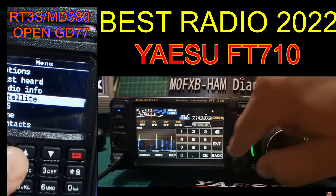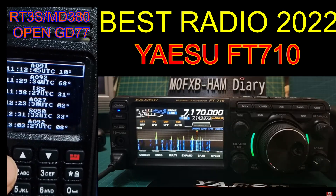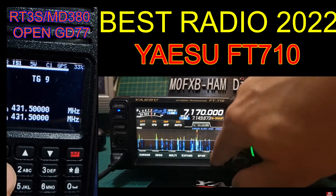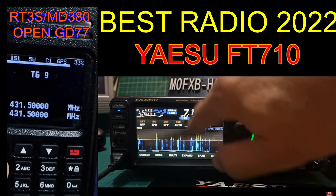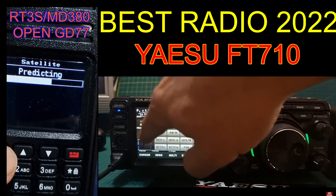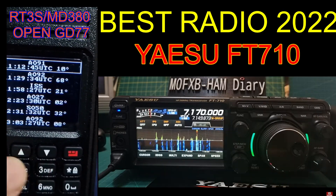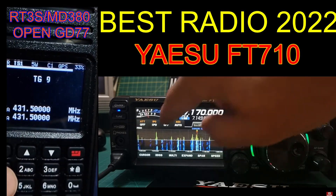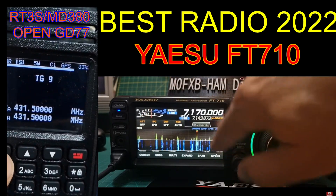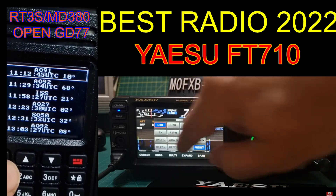On the left you've got the RT3S or the MD380. I know this is an old radio, but it has the new OpenGD77 firmware which came out about June, and it's just absolutely fantastic. It actually tracks satellites, puts in the frequencies for you, adds the Doppler shift — and there's the list of satellites. If you push the down button it shows the satellite passing over.